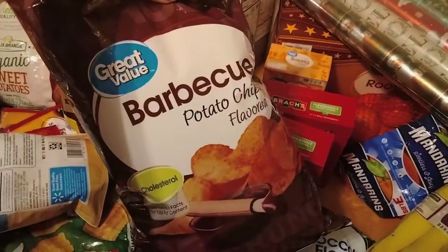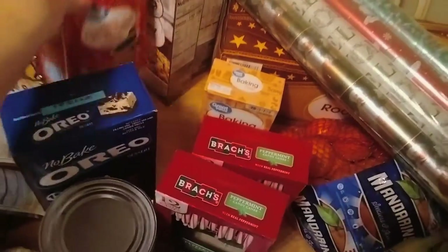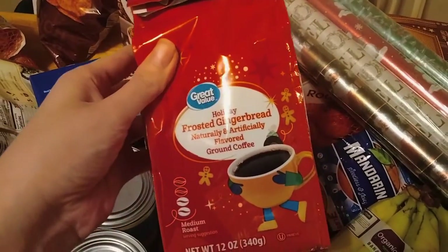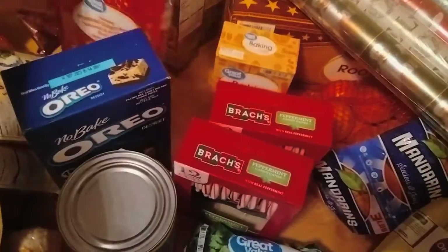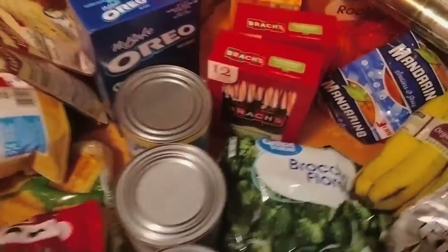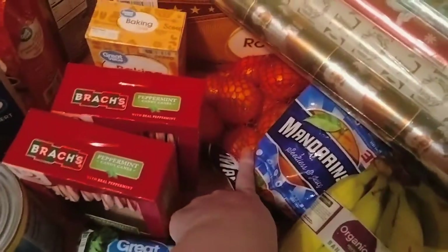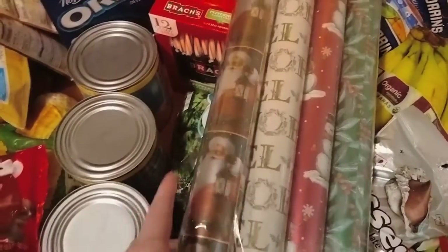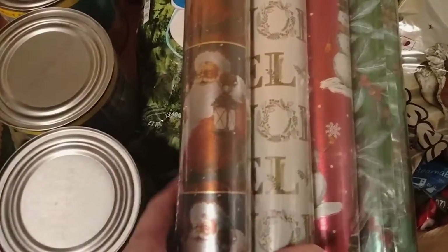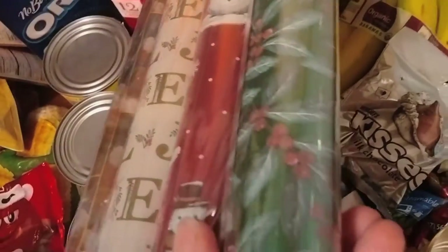Some barbecue potato chips, and root beer is back here. I've got gingerbread frosted gingerbread, ground coffee — well, you don't drink coffee. Some bananas, some mandarins, and then I got this four-pack of Christmas wrap: Santa, Noel, snowman, and holly.